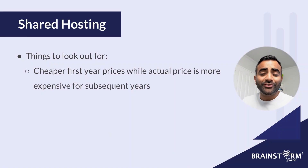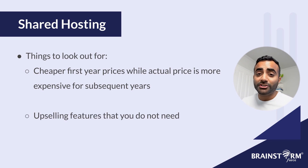Here's a little extra tip if you're considering purchasing a shared hosting service. A lot of these websites tend to show you a very lucrative first year price, but then every subsequent year they hit you with the actual fee that's a little more expensive than what you paid in that first year. This can be a little misleading and surprising if you weren't aware of it when you purchased your plan. So just be aware of that. And also watch out because the same websites might try to upsell you on a lot of features you might not need — only pay for the features that you want.